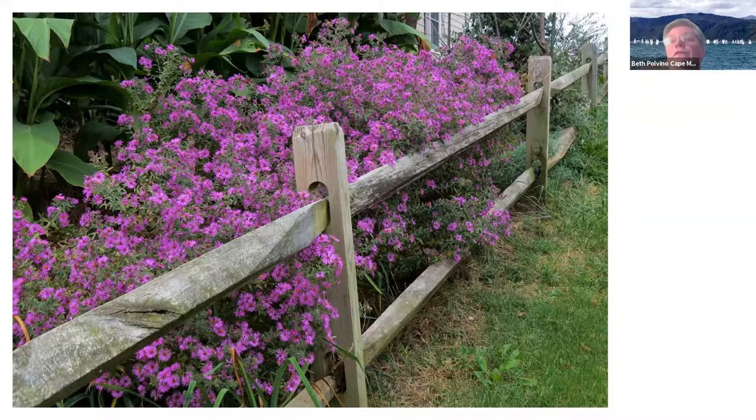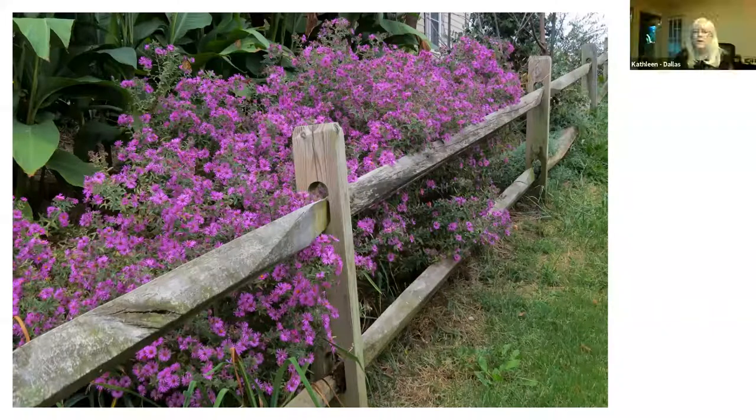And you don't have to have a big yard — if you're in an apartment, you could do milkweed in a container. You could do swamp milkweed or purple milkweed or some kind of milkweed in a container with a nectar flower nearby. You don't have to have a lot of room.